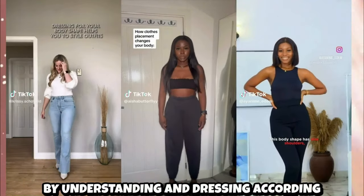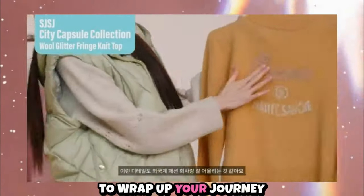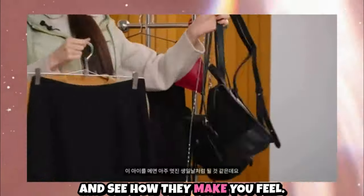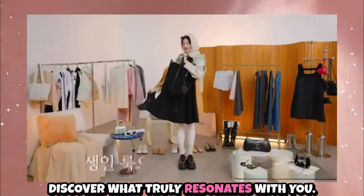By understanding and dressing according to your body shape, you can enhance your natural silhouette and confidently showcase your style. To wrap up your journey in finding your style, it's important to experiment with different outfits and see how they make you feel. Don't be afraid to step out of your comfort zone and try on various styles to discover what truly resonates with you.